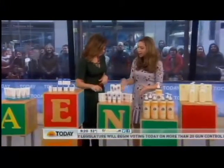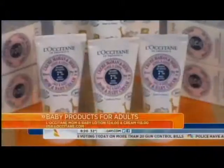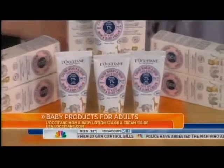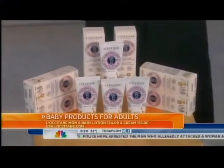This is from L'Occitane, designed for mom and baby. It has shea butter in it, and unlike most adult lotions, it goes right in — really quick drying, fast absorbing, and super nourishing.